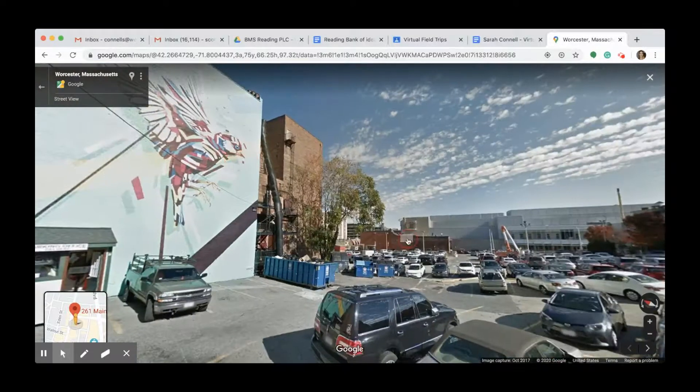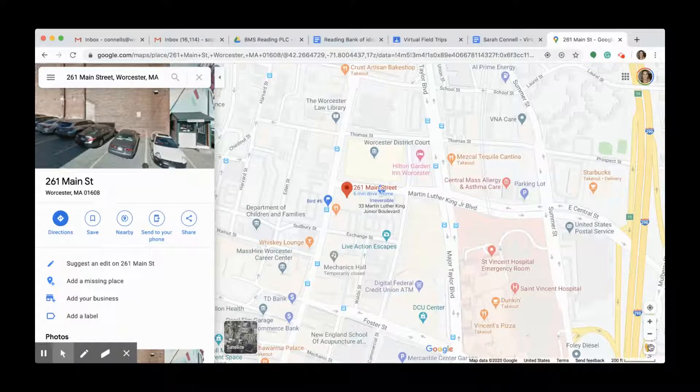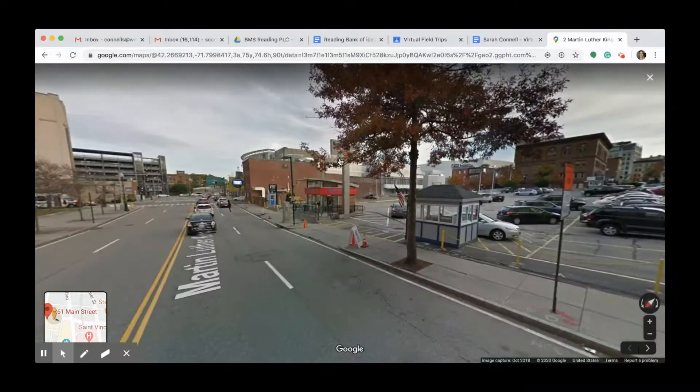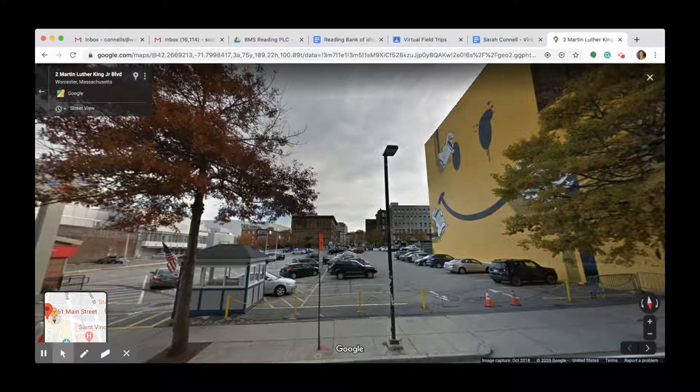We're going to walk right around the corner and take a look at one of the biggest murals that Pow Wow Worcester has ever been a part of. Here it is. The artist is OG Slick. We actually repainted this wall in 2018, and a lot of people were shocked by that. But it was a good reminder that street art or murals are totally subject to change. That's the idea of using a wall as your canvas — you have to understand that it's temporary.